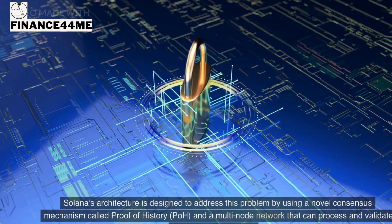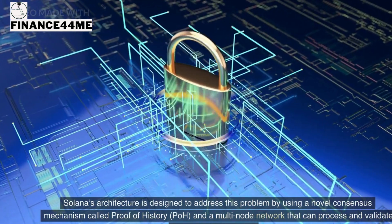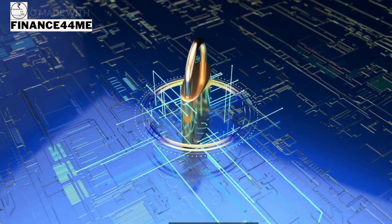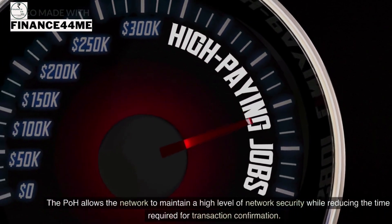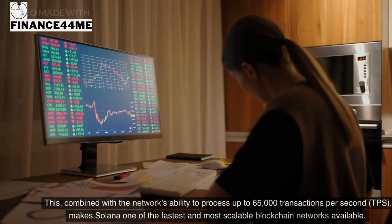Solana's architecture addresses this problem by using a novel consensus mechanism called Proof of History (PoH) and a multi-node network that can process and validate transactions in parallel. PoH allows the network to maintain a high level of security while reducing the time required for transaction confirmation.